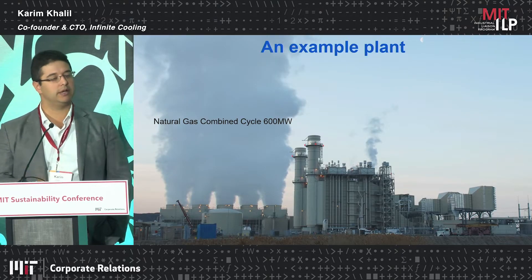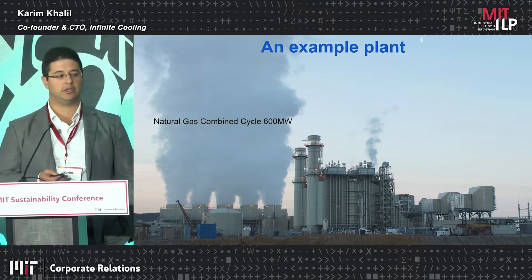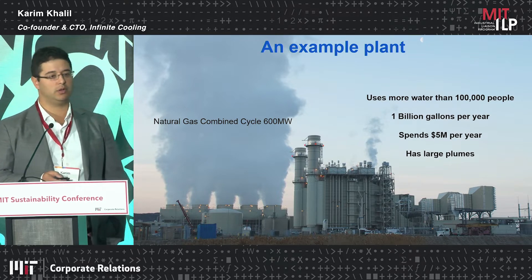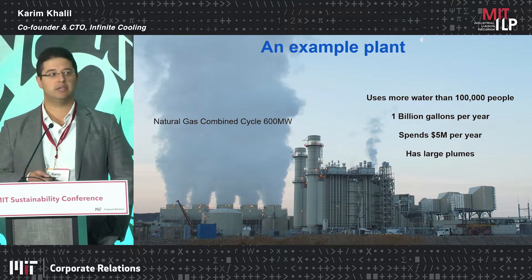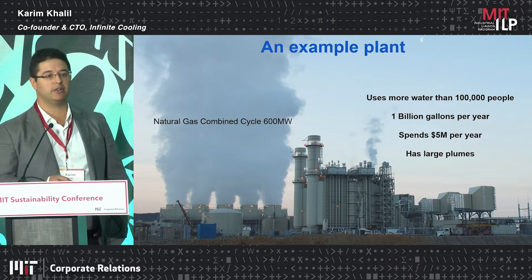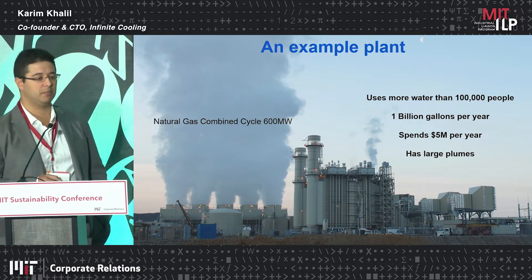Let's look at an example plant. This is a 600 megawatt natural gas combined cycle plant that you would find around the U.S. They'll use over a billion gallons of water per year to cool their system down. They'll spend somewhere in the single digits of millions of dollars to cool down that system. And lastly, it emits these very large plumes that you see over the cooling towers as you're passing them on the highway.